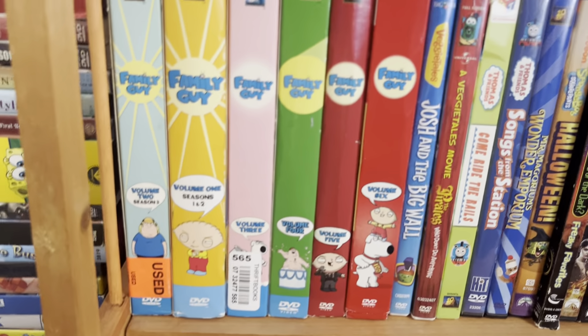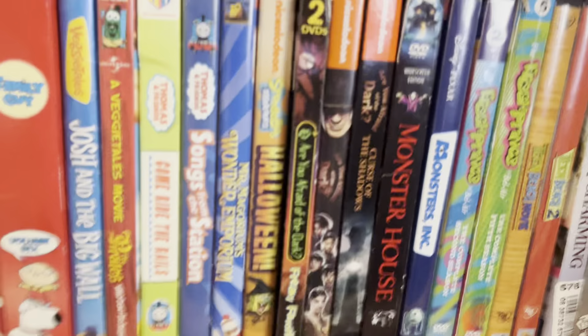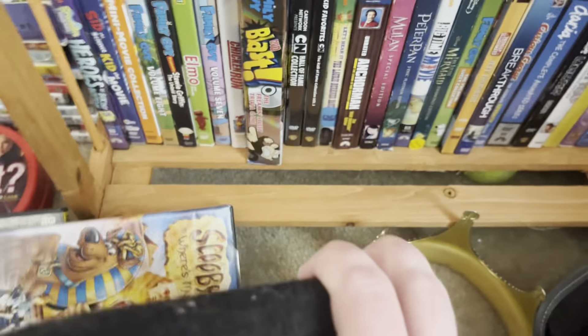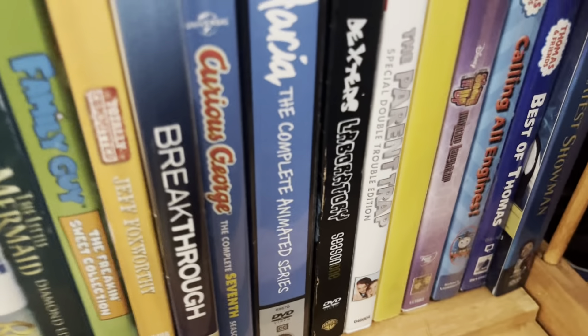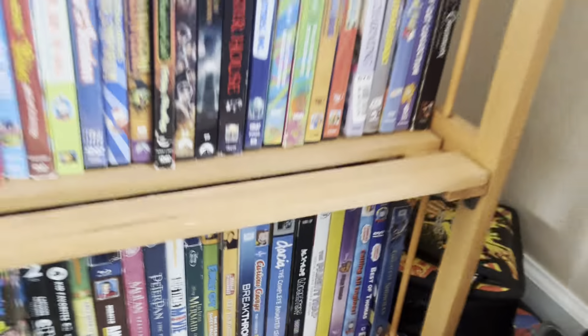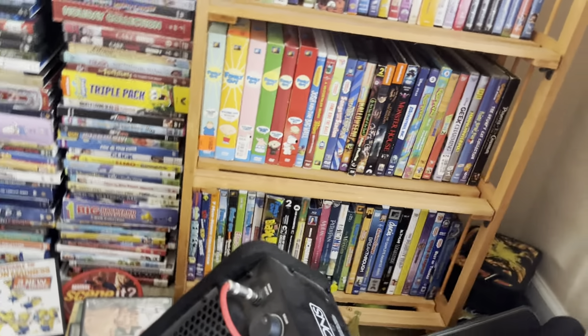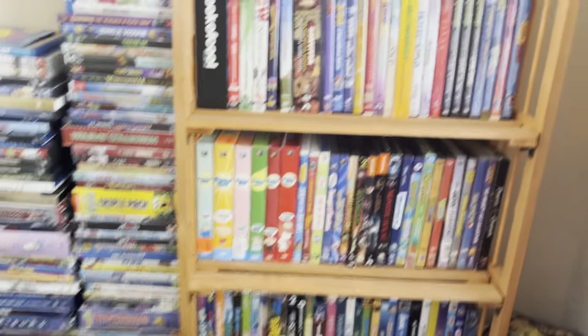On the next shelf, I have a few Goosebumps DVDs, a few Family Guy DVDs, and some other random stuff. Down here on the bottom shelf there's a big speaker in the way, so it's kind of awkward reaching in to show it. But there are a few other things down there.